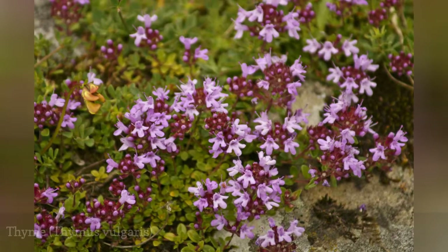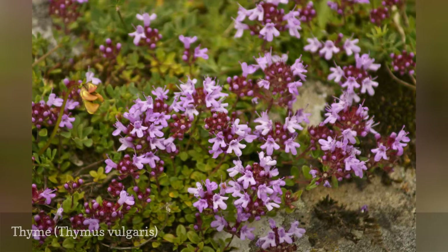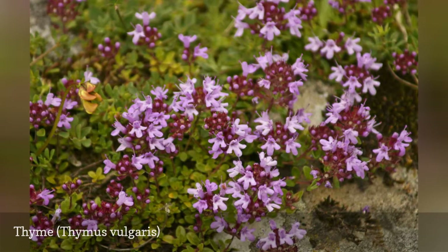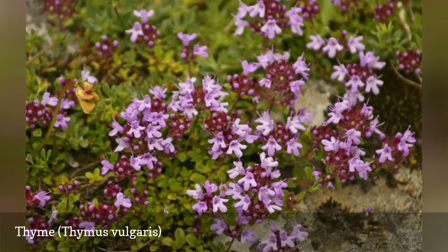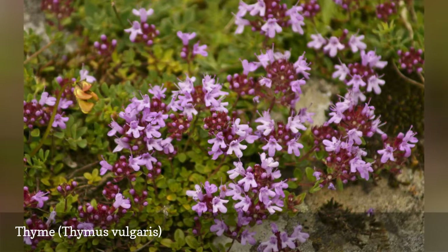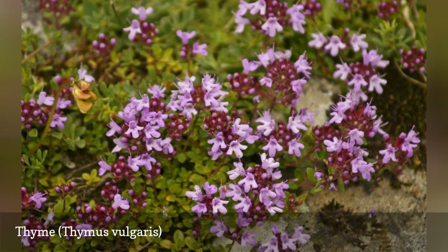It's always a joy when a plant can do double duty in the garden, and thyme fulfills that role nicely. Many cultivars act both as a flowering ground cover and also have culinary value, such as Italian oregano thyme. All thymes need full sun and good drainage, and the plants respond well to shearing after spring blooms begin to fade. The purple blossoms will come back a few weeks later and attract native bees and beneficial wasps.